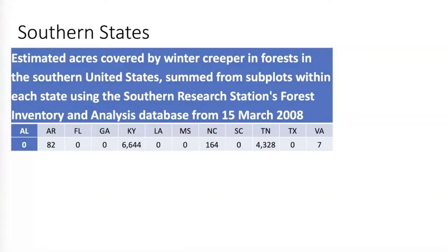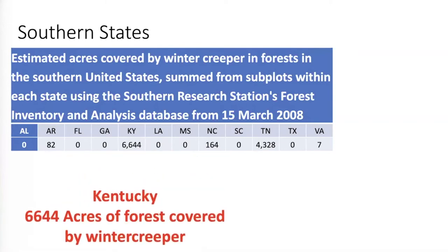Here's the estimated acres covered by Winter Creeper in forests — and note the year: 2008, 12 years ago. Even then, it said we had over 6,000 acres of forest covered — smothered might be a better word. And that was 2008, so it's grown since then and is continuing to grow. It's a scary thing. So it's not just that Winter Creeper is coming — Winter Creeper is here. It is all around us.